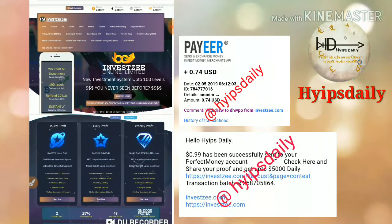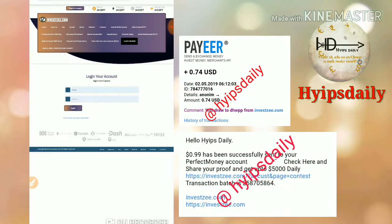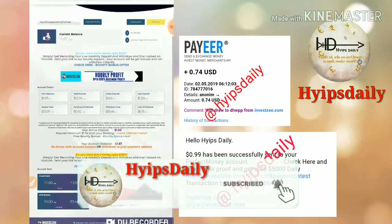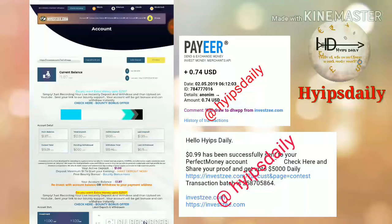So I just log in to the account. I hope you can see, friends — my active deposit is $12, and my main account balance is $1.87.